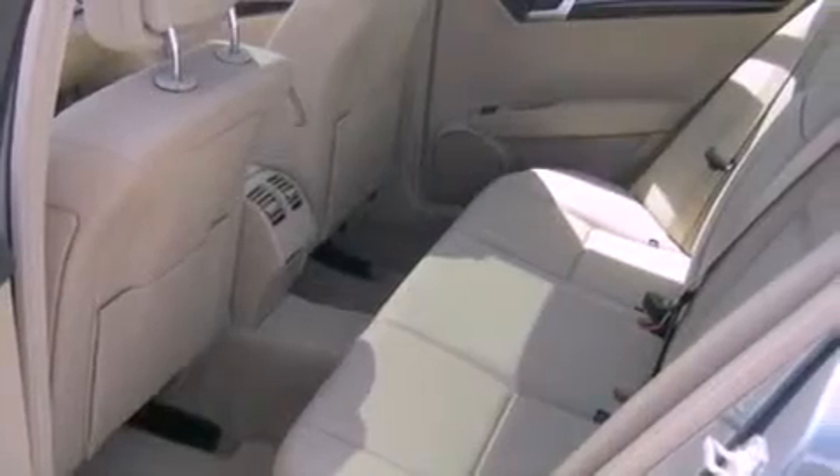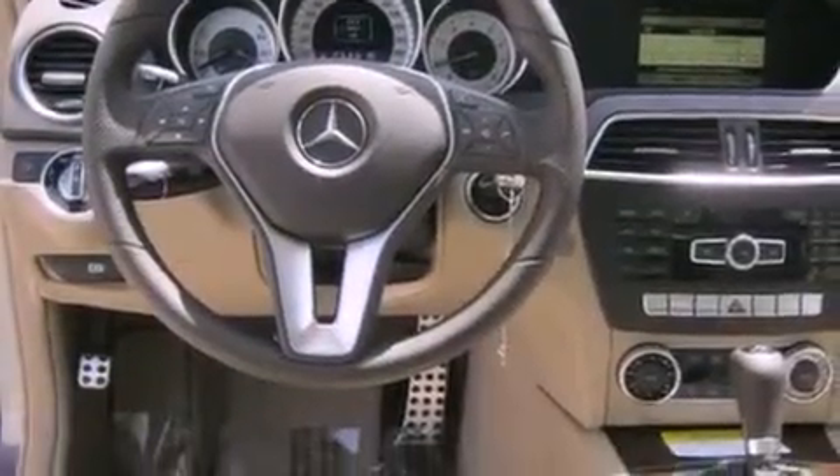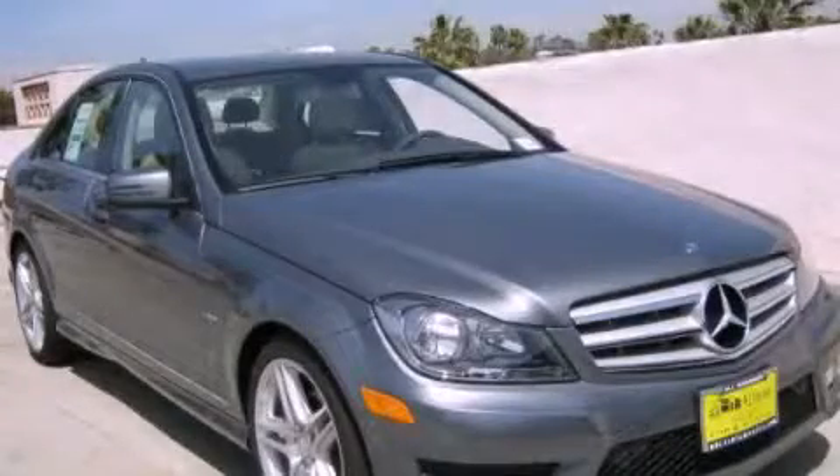With an EPA estimated rating of 31 miles per gallon on the highway, this vehicle helps leave money in your pocket where you want it. This vehicle is sure to sell fast. Call and arrange your test drive today.